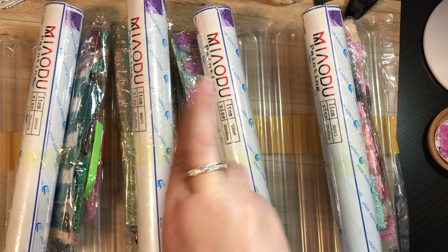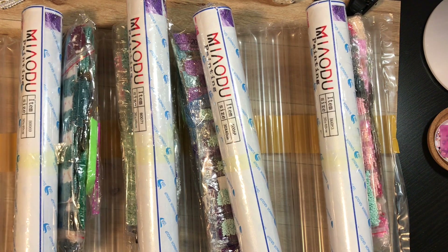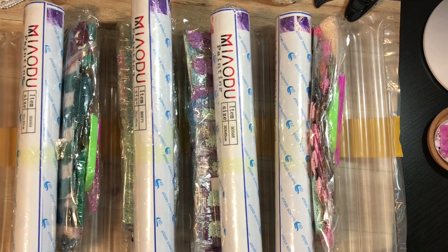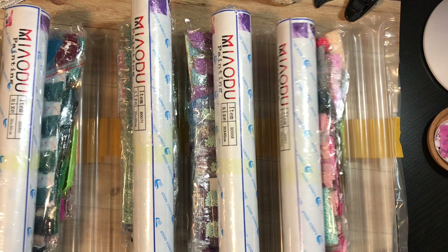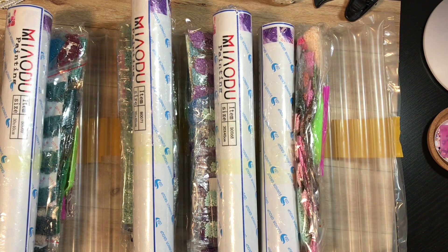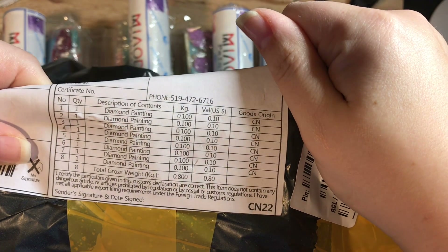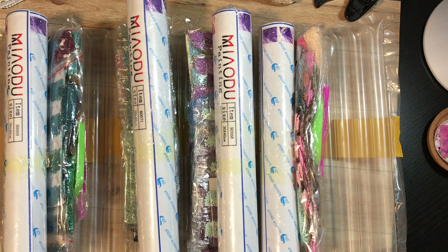Second disappointment of the day — I opened up my Miadu package and there are only four diamond paintings, but I had ordered eight and the shipping label shows a quantity of eight. There's nothing on the label that says two packages. I've sent pictures to that seller and will wait and see what they say.